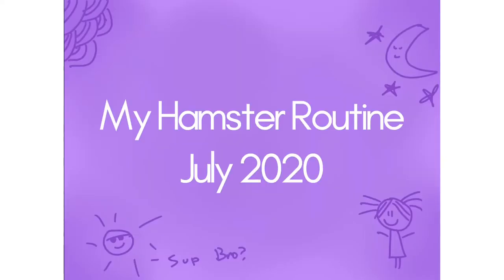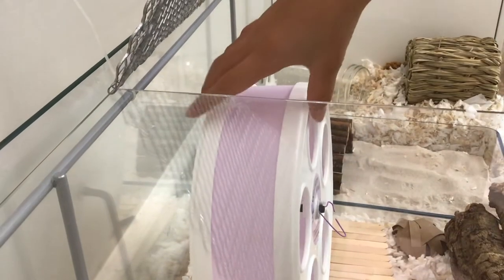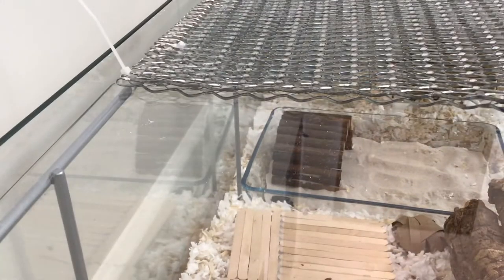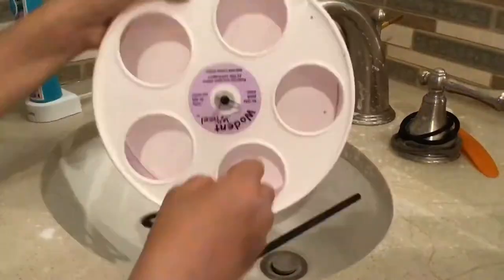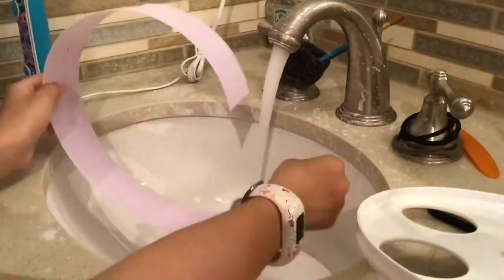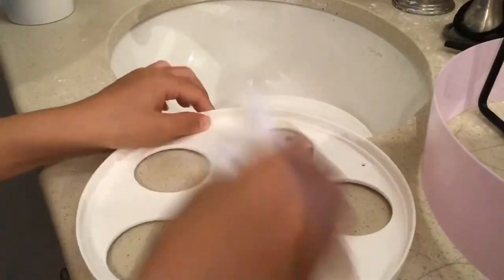Note that if I don't do something in this video, it does not mean that I don't get it done. Once a day I always go into Percy's cage while he's sleeping and take his wheel to go clean it, because he is a wheel peer. All I do is just scrub it with soap and water. It is kind of disgusting because pee itself is disgusting, but I have to do it to keep his cage bacteria free.